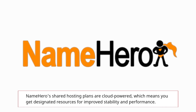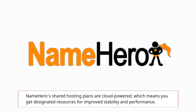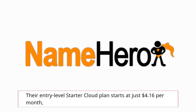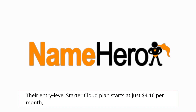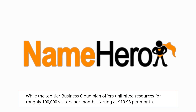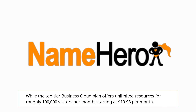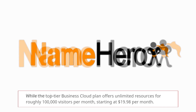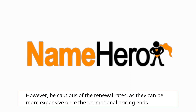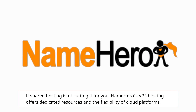NameHero's shared hosting plans are cloud-powered, which means you get designated resources for improved stability and performance. Their entry-level starter cloud plan starts at just $4.16 per month, while the top-tier business cloud plan offers unlimited resources for roughly 100,000 visitors per month, starting at $19.98 per month. However, be cautious of the renewal rates, as they can be more expensive once the promotional pricing ends.